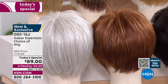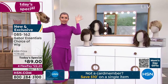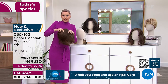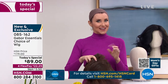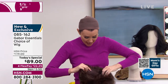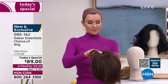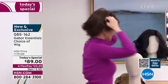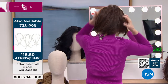Moving on to the Desirous. The host decides to try it on live. She warns that this is the picture they'll show all day — 'that's my before.' She shows the inside of the wig with the tabs, noting it's already adjusted. She takes it out of the box, shakes it, holds on to the tabs, and puts it right on.